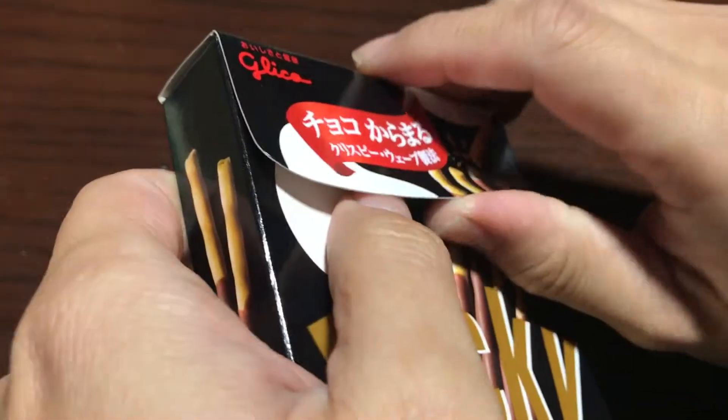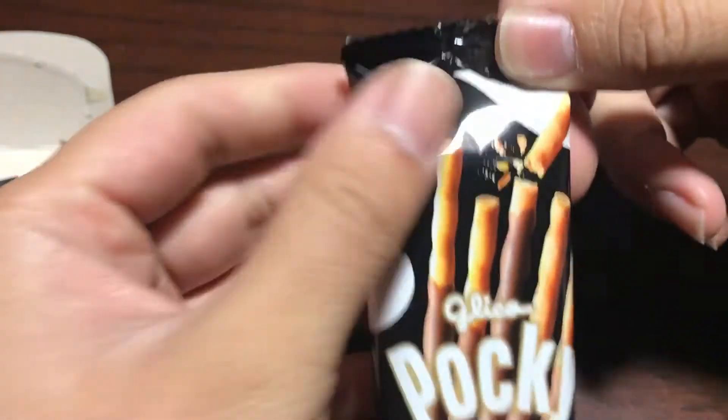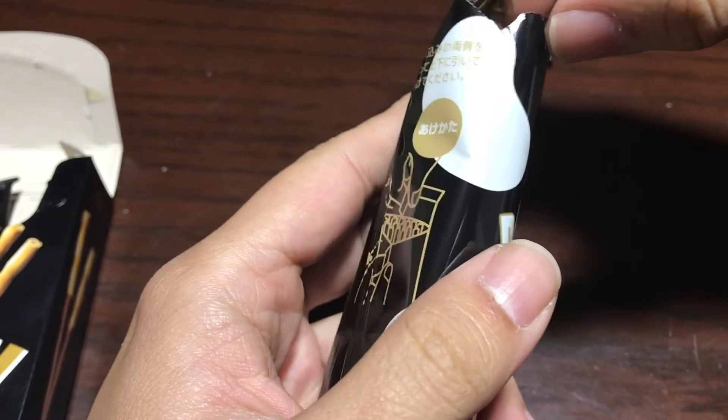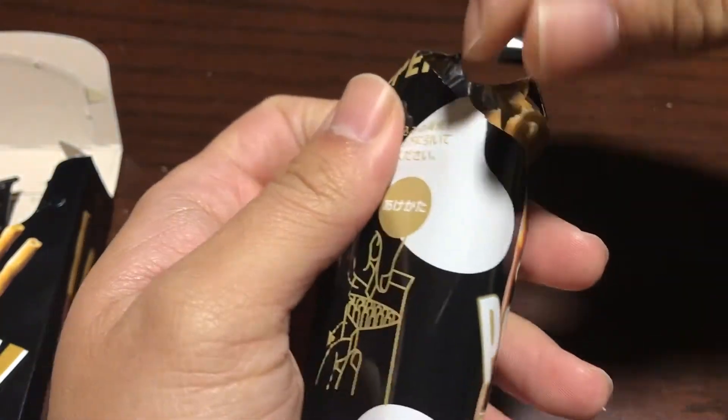If you're a fan of Pocky you might like these. It comes with two packs. Let me just open it up and see what it tastes like. If you like seeing Japanese candy like this, let me know — I can do more. I'm always buying candy.